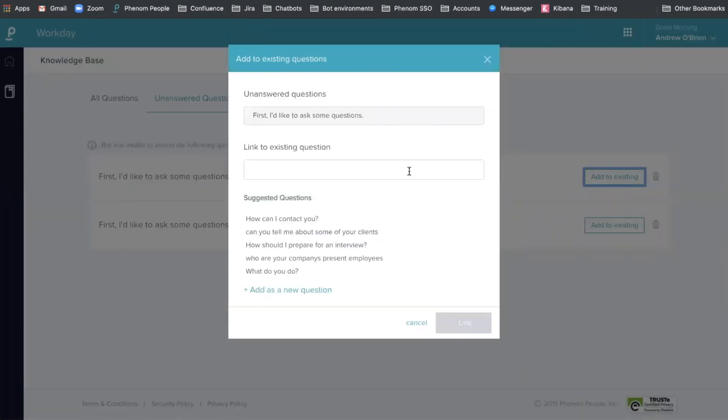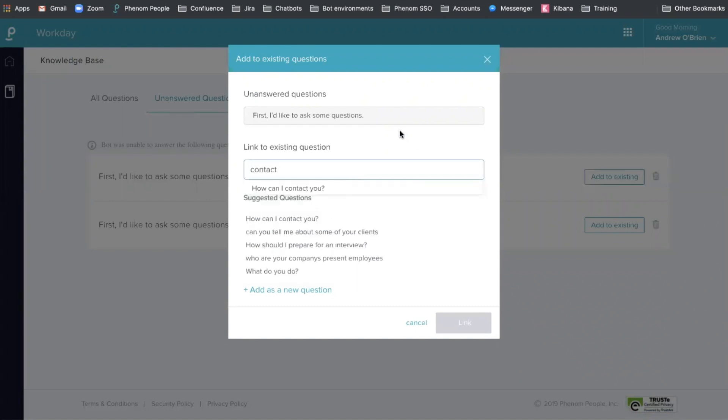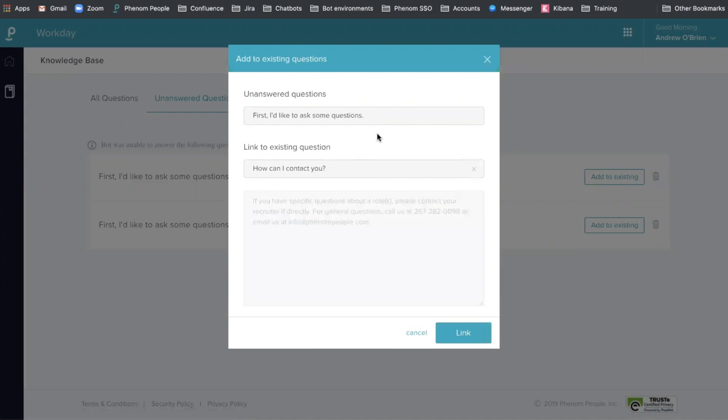Phenom chatbot knowledge base allows you to reduce the number of unanswered questions and increase the number of accurate answers. Having an easy-to-use chatbot knowledge base is a recipe for success. The ease of an interface that allows you to set up, train, and monitor your chatbot will not only increase engagement, but also increase conversion. Who doesn't want that at the end of the day? Thanks for watching.